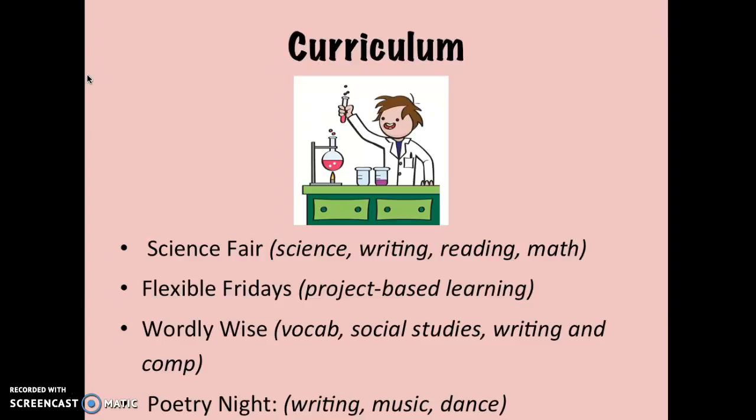WordlyWise is a vocabulary program that integrates social studies stories and has kids engage in writing and comprehension practice. Lastly, we have a poetry night, which involves a musical element of kids working with words and performing.